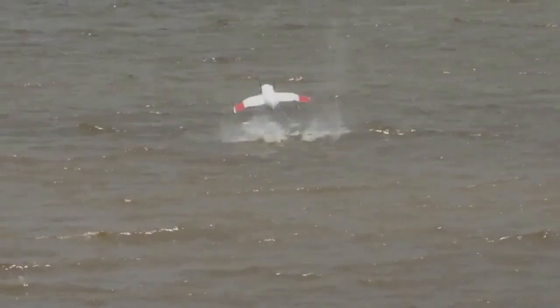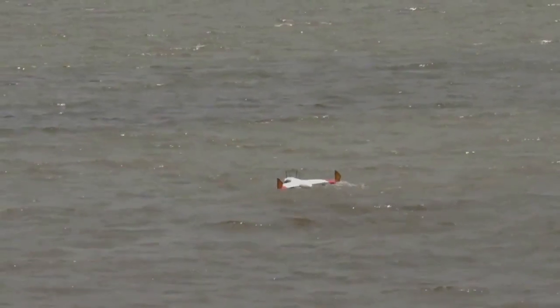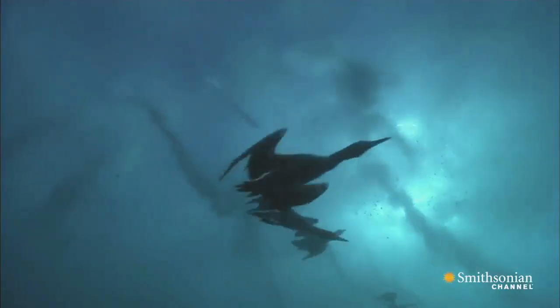In this case, it starts as an airplane, flies around, and then splashes down in the water, submerges, and then swims underwater. Birds splash down and swim for fish, so there is precedent in nature.